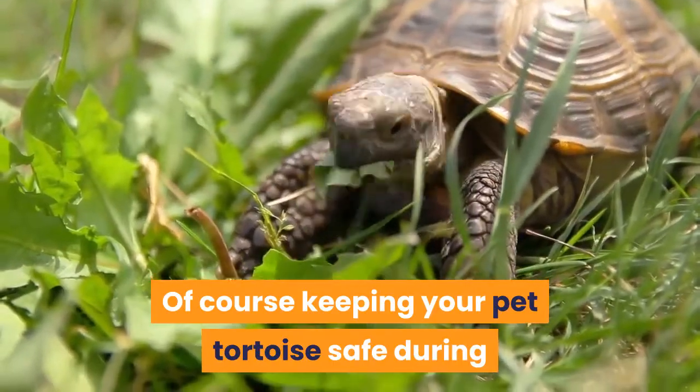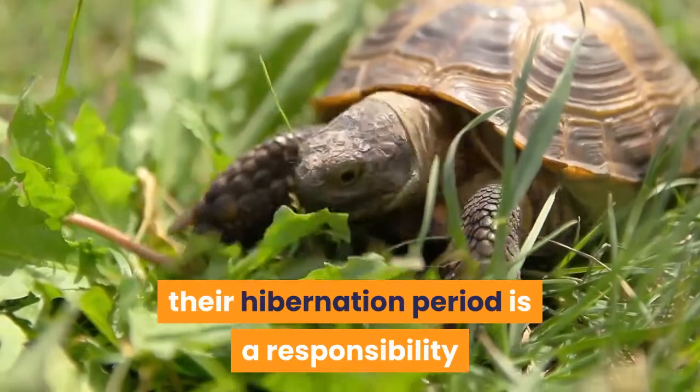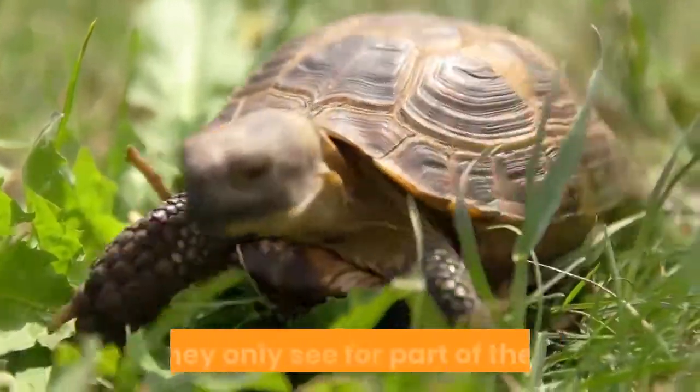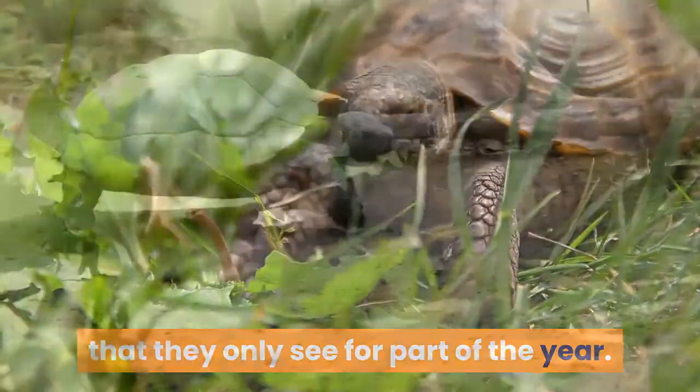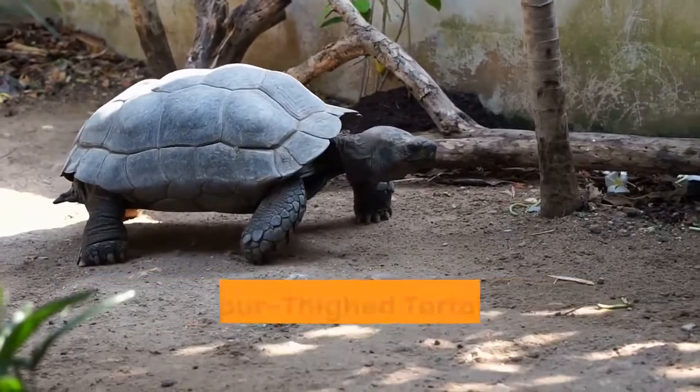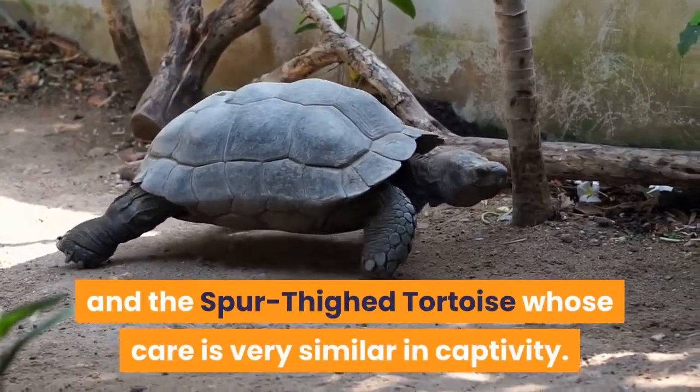Of course, keeping your pet tortoise safe during their hibernation period is a responsibility, and some pet owners may not appreciate keeping an exotic pet that they only see for part of the year. Two of the best known and hardiest examples are the Herman's tortoise and the spur-thighed tortoise, whose care is very similar in captivity.